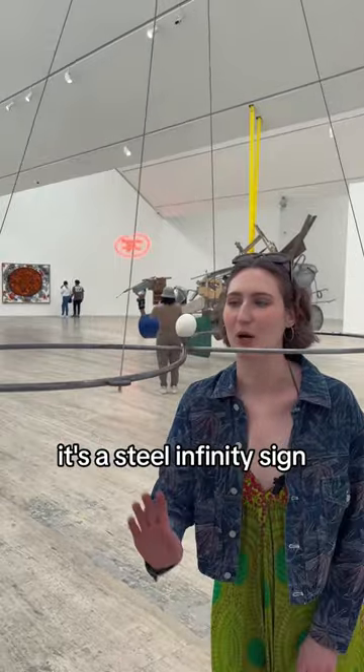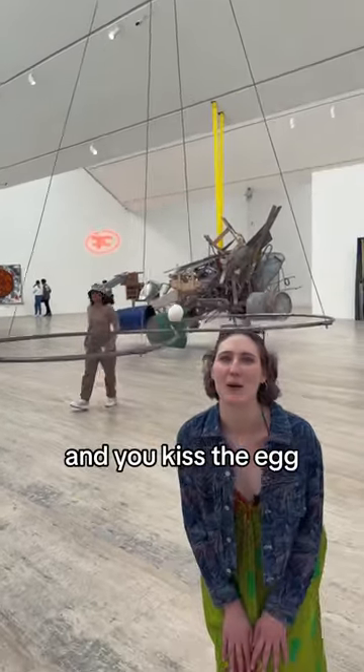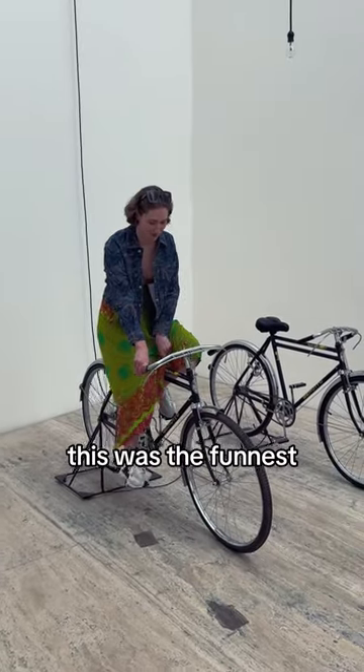But this thing was so fun. It's a steel infinity sign. You put your head in one side and your partner puts their head in the other, and you kiss. I love an interactive art experience. This was so fun.